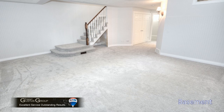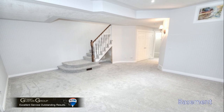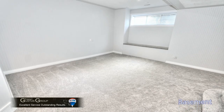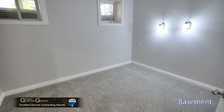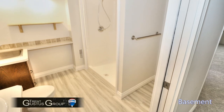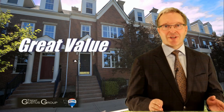The new carpet and paint didn't stop at the main and upper levels — it's all throughout the house and the basement looks wonderful. There's a good sized third bedroom down here with nice high ceilings and new flooring, paint, and countertop in the bathroom.